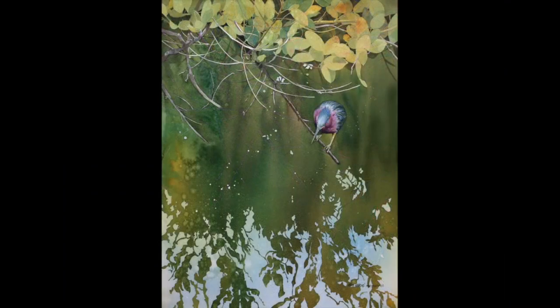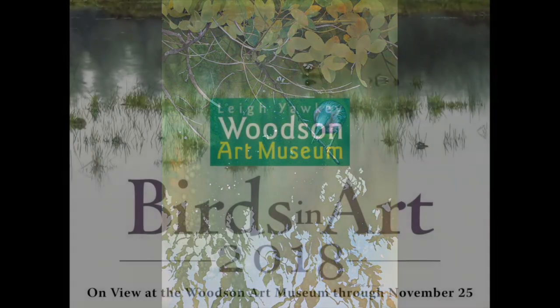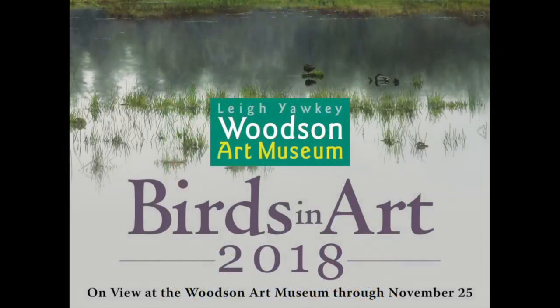Here's the final watercolor painting — Green Heron, Red Mangrove.